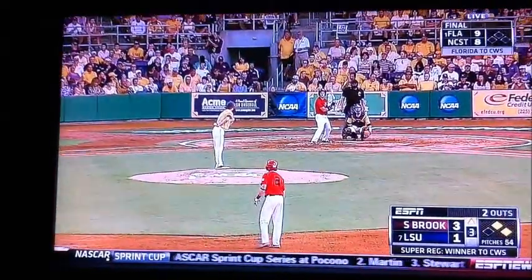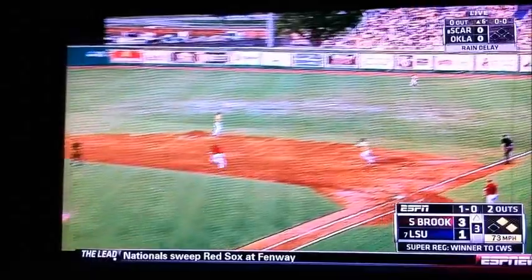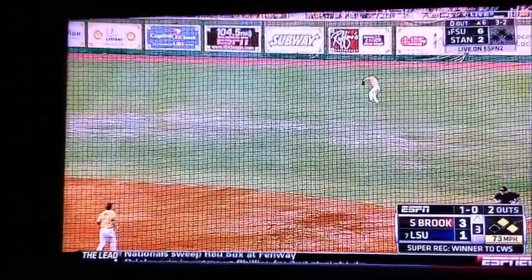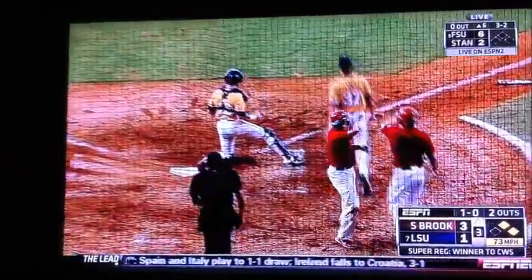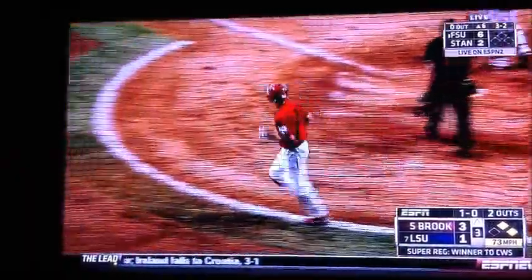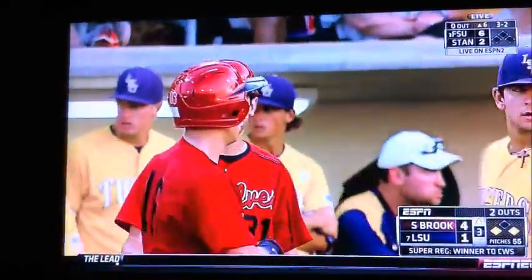Now with a 3-1 lead, a chance to add to it here. It's Steve Goldstein in left field. Alex Edward will field it. They'll send the runner safe. Kevin Krause gets in there, and now it's 4-1 Stony Brook. All three runs in this inning against Ryan Eads, coming with two outs.